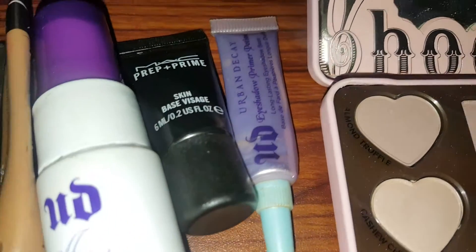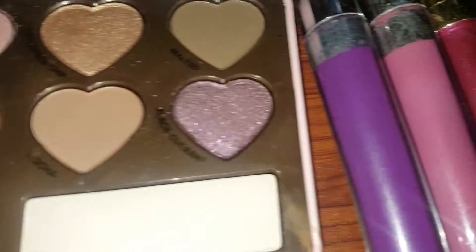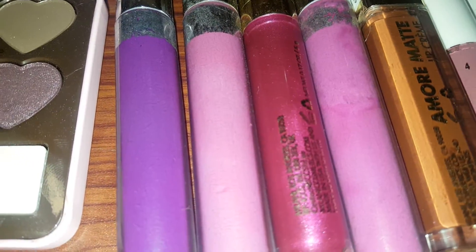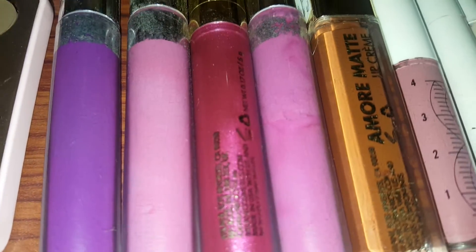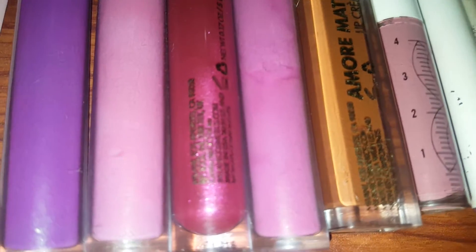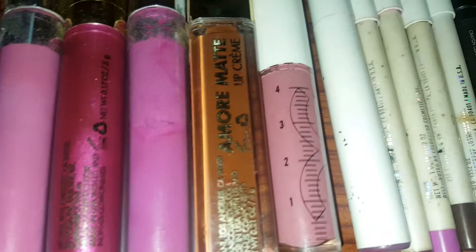Along with Urban Decay's Primer Potion and MAC Prep + Prime. For lippies, I have some from Colourpop — Bedazzled and Privacy Please — and from Milani I have Automatic Diva, Lychee, and Coverstay.